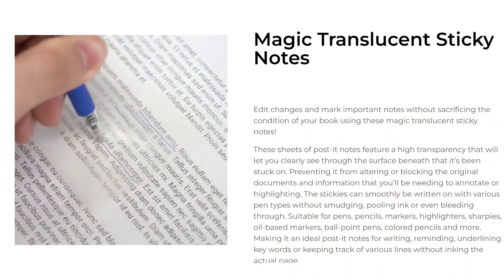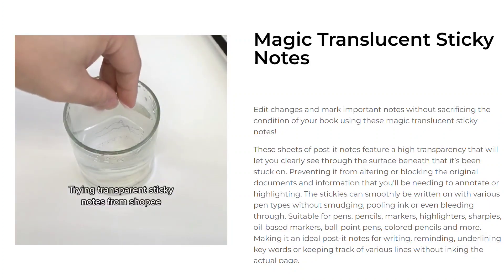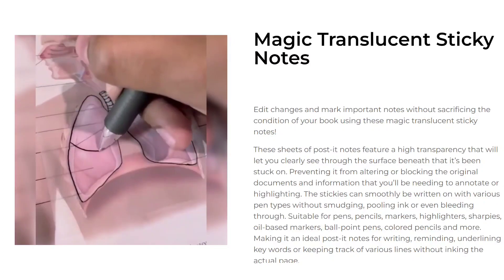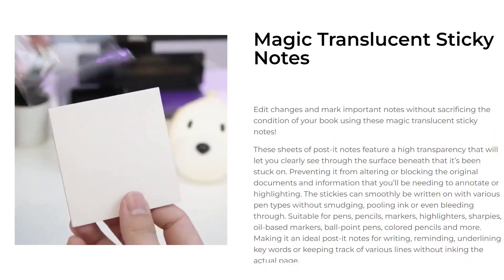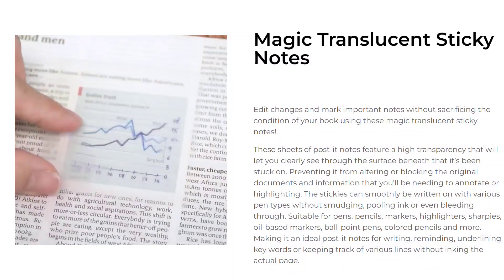The stickies can smoothly be written on with various pen types without smudging, pooling ink, or even bleeding through. Suitable for pens, pencils, markers, highlighters, sharpies, oil-based markers, ballpoint pens, colored pencils, and more. Making it an ideal post-it note for writing, reminding, underlining keywords, or keeping track of various lines without inking the actual page.